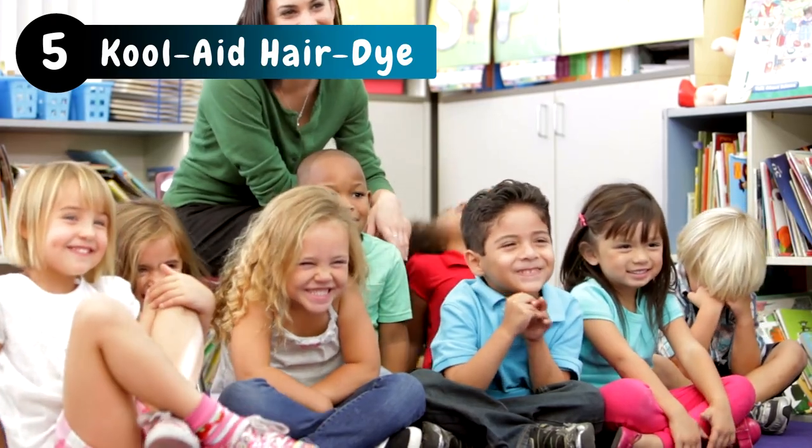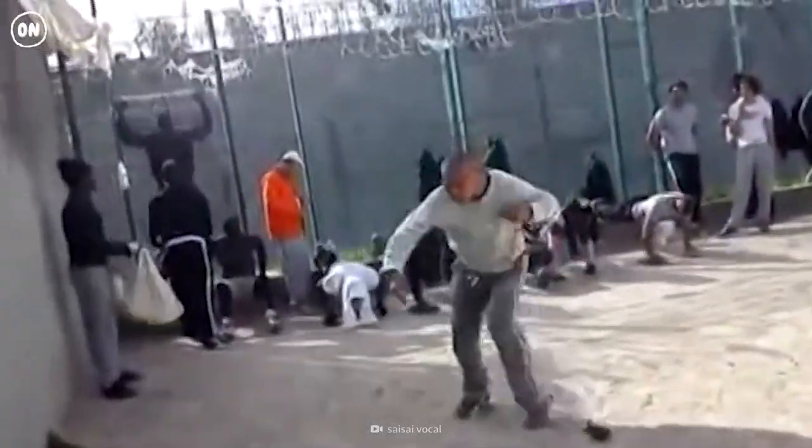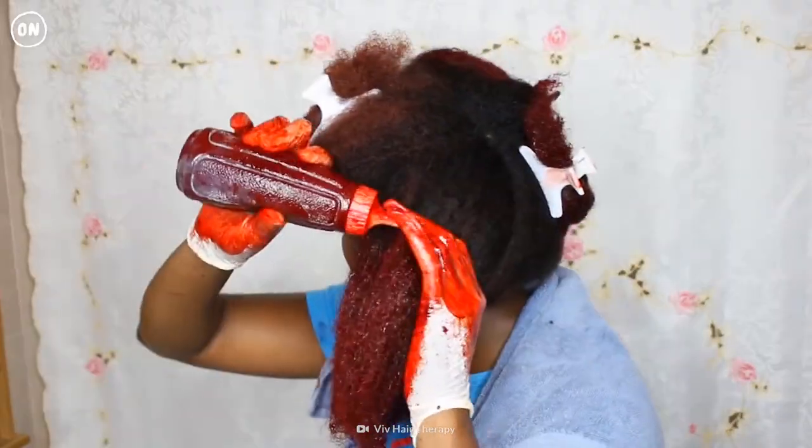What do preschoolers and inmates have in common? Kool-Aid. Inmates use it for a fun temporary dye — mix about 20 packs with a smidge of water, then give it a day to soak in. Luckily, it's temporary.